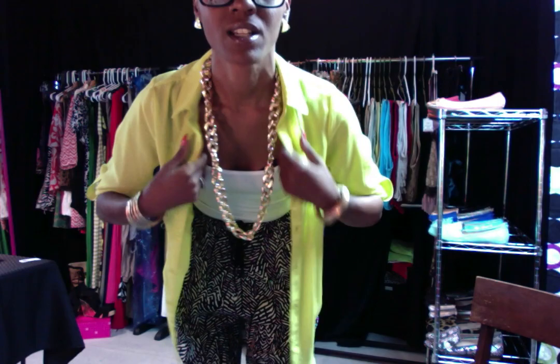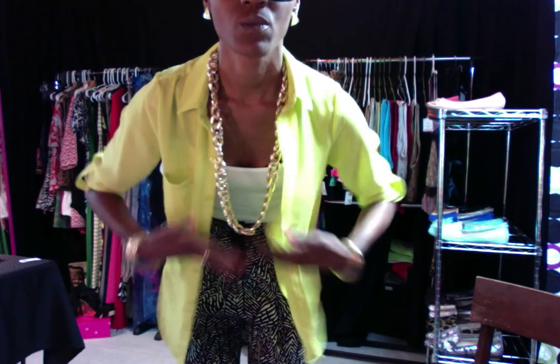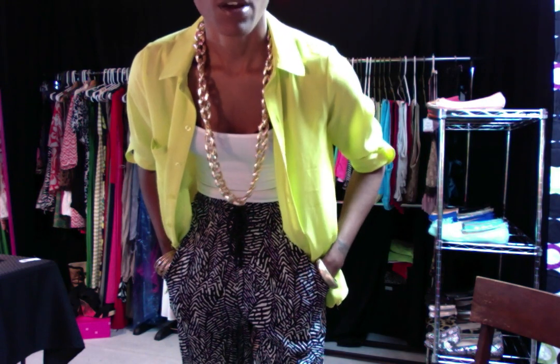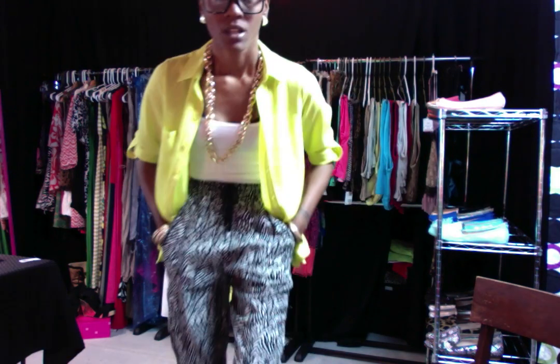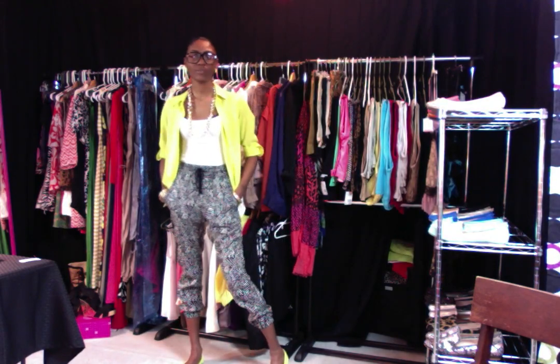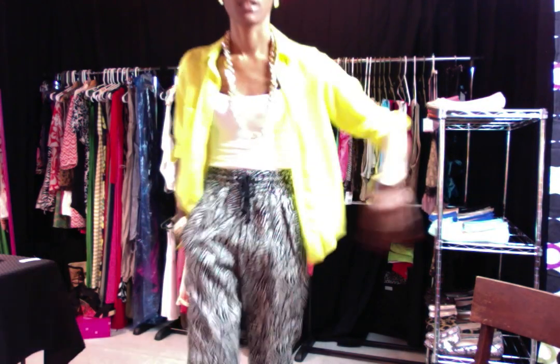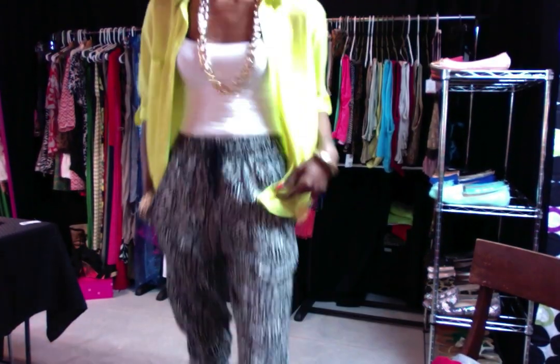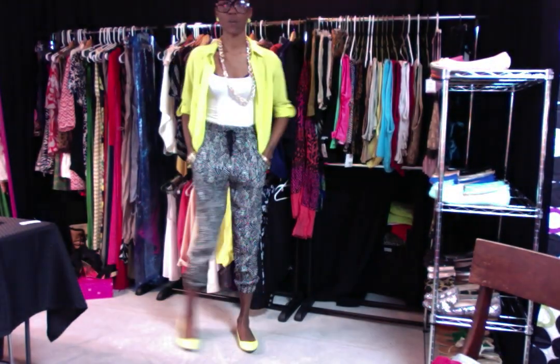So this is what I'm wearing today. The shirt is from Forever 21, just a regular undershirt. I got on my little harem pants from H&M. I'll move my computer screen down a little bit so you guys can see my shoes.